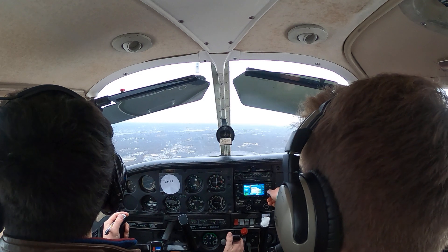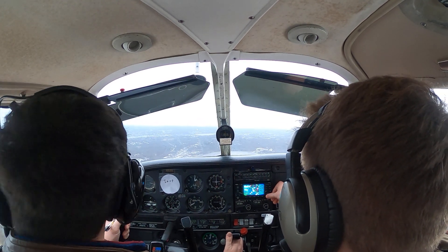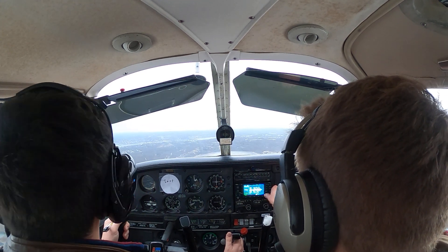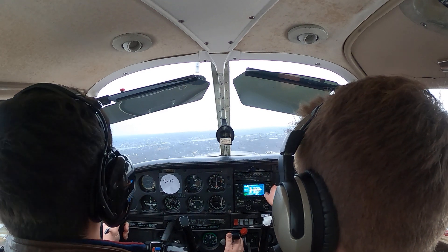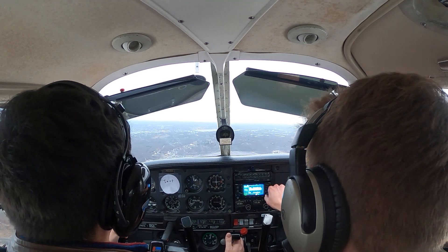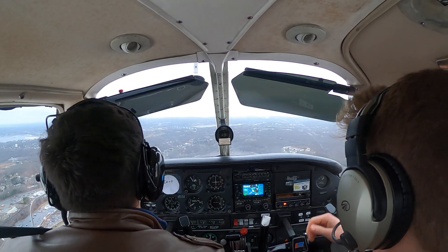About midfield now — go ahead, give a call. 'Groton Tower, Cherokee 302, left downwind midfield runway 15, request touch and go.' Tower responds: 'Cherokee 302, runway 15, cleared touch and go.' Let me come down — first notch of flaps.